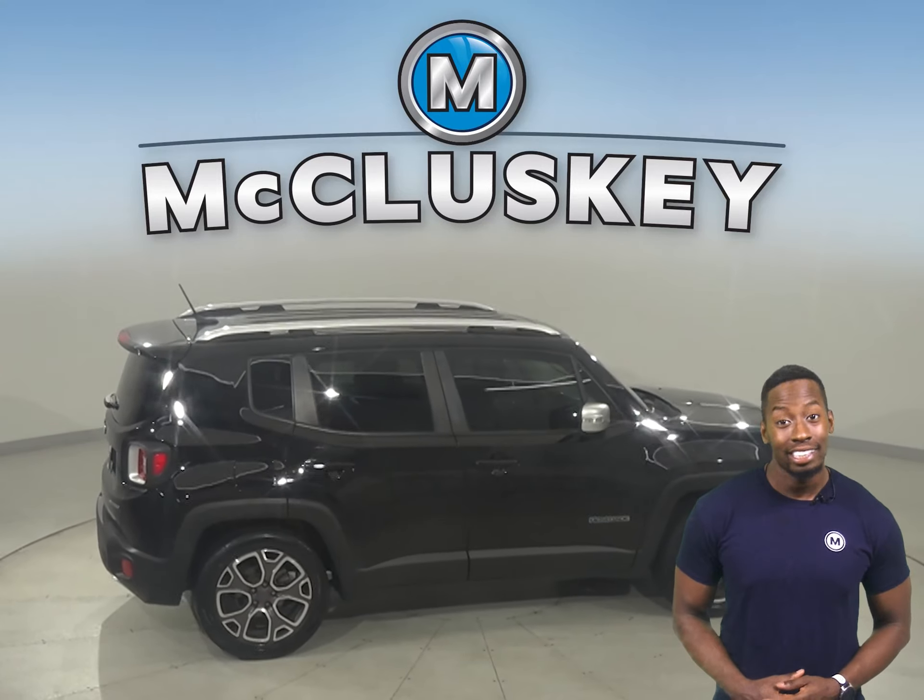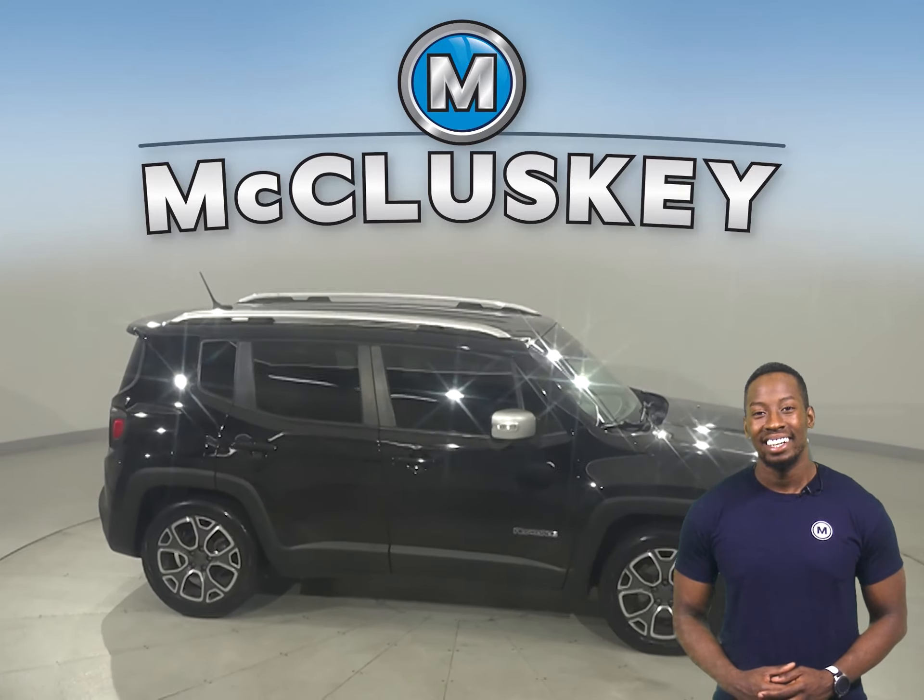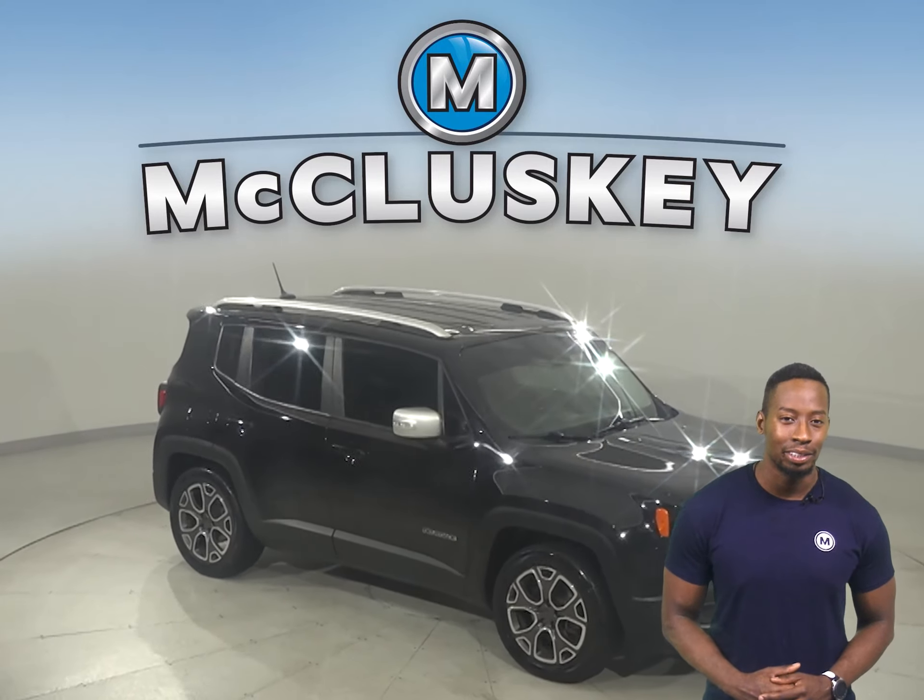There's even a remote start, so you can start this vehicle before you leave your house. Keyless entry is also available, along with steering wheel controls.